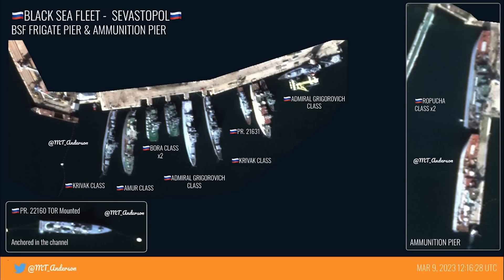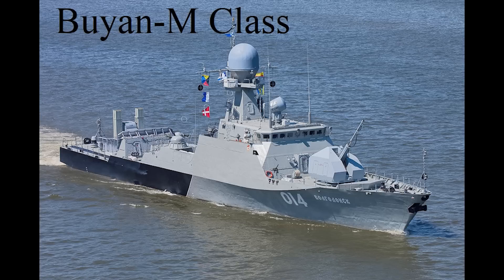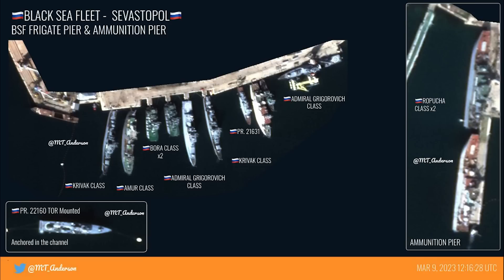Next to it we have the second Krivak class frigate. Now one of them, the Pytlivy, was reported to be in maintenance, and unless this is another Krivak shipped in from elsewhere, it doesn't appear to be in maintenance now — though maybe still not fully operational, possibly still undergoing sea trials. Next to it is a Buyan-M class, or Project 21631, corvette. There are four of these in the Black Sea Fleet, part of the 41st Missile Boat Brigade; one is reported to be in the Mediterranean at the moment. Finally, looking like it's being loaded — there's a floating crane next to it — we have a second Admiral Grigorović class frigate, possibly being loaded with Calibre missiles, as this is one of the ships known to be using Calibre missiles against Ukraine. Four frigates are spotted here, leaving one Admiral Grigorović class ship unaccounted for.